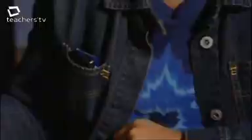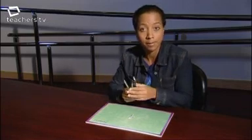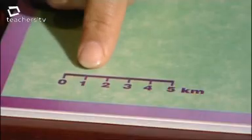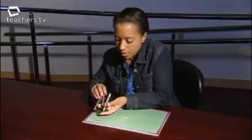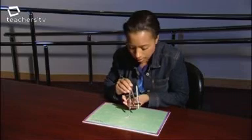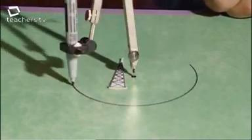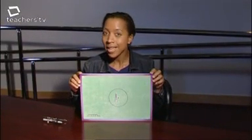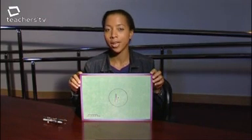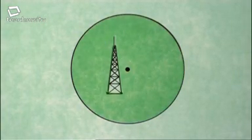Drawing this locus of points requires a piece of kit even more essential than a mobile phone — a pair of compasses. You need to use a very sharp pencil. On this scale, one centimetre equals one kilometre, and five centimetres equals five kilometres. I've measured five centimetres. The next thing to do is put the point where the transmitter would be and sweep a circle with a radius of five centimetres. Remember, the phone needs to be less than or equal to five kilometres away, so the locus of positions isn't just on the circumference — it's also all the points within the circle, and this region is called a cell.